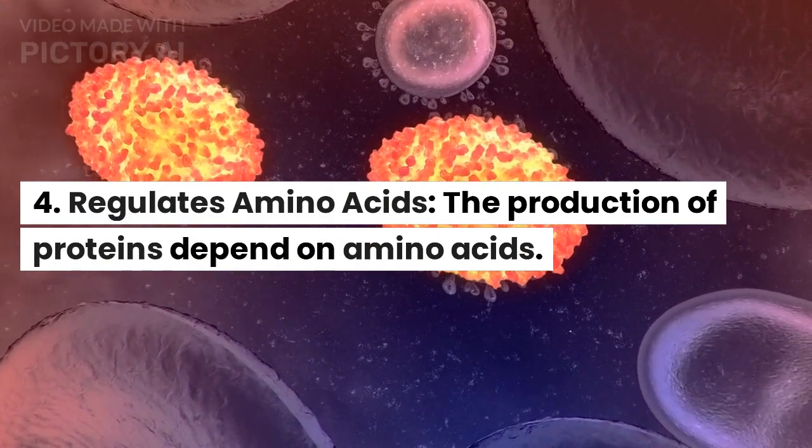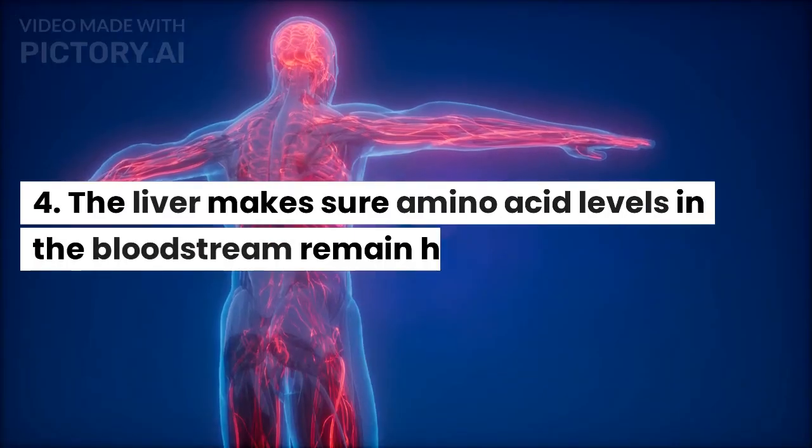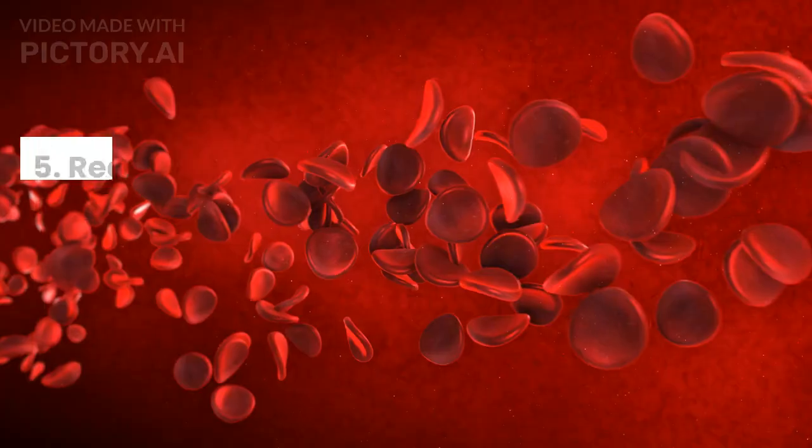Regulates amino acids. The production of proteins depends on amino acids. The liver makes sure amino acid levels in the bloodstream remain healthy.